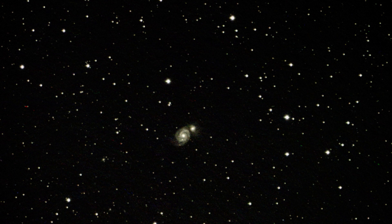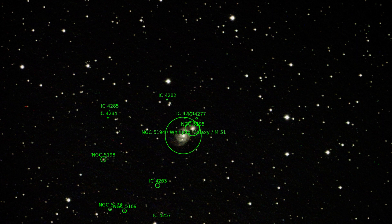The next object is M51, the Whirlpool Galaxy. It's a bit bigger, so you can see it better in the picture.